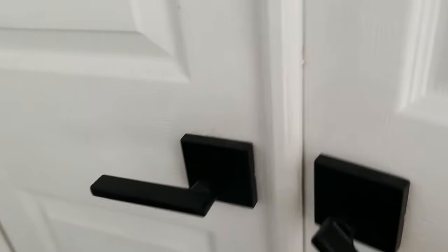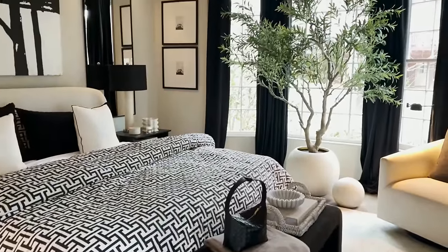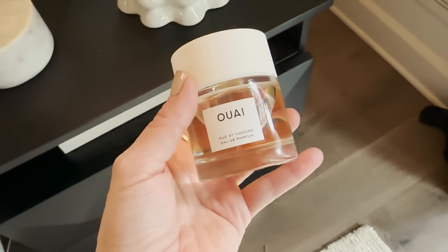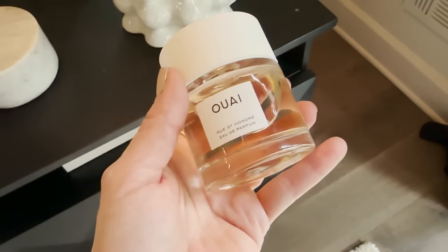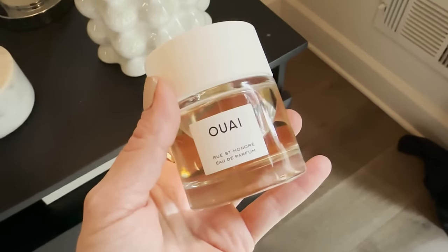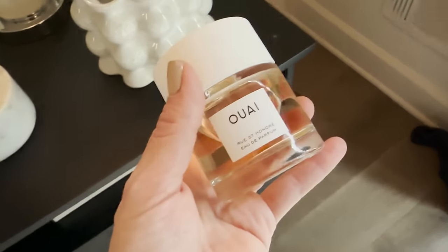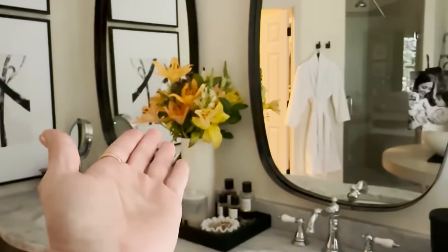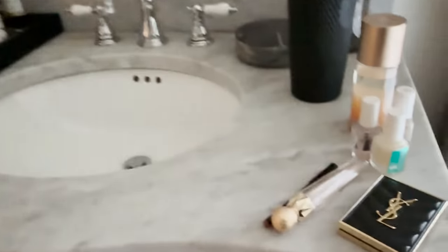We're heading back through the closet. Everything is kind of how it was the last couple of weeks — haven't really changed anything. Oh, I did get the bigger bag, which I ended up loving. I also got in Huay's Rue Saint Honoré, and I have ended up absolutely loving this perfume. It has a smell of gardenias and jasmine — absolutely incredible. And back here, everything kind of looks the way it did last week. I've left out a few things — there's a little bit of color in here. Isn't it kind of insane?